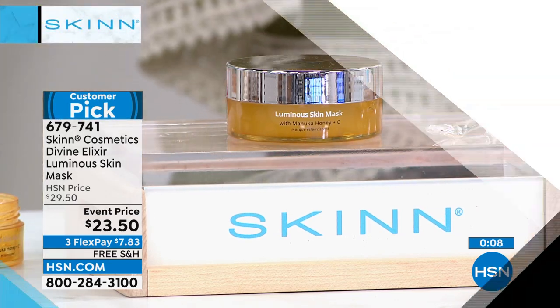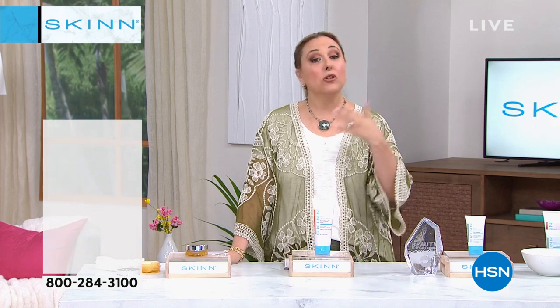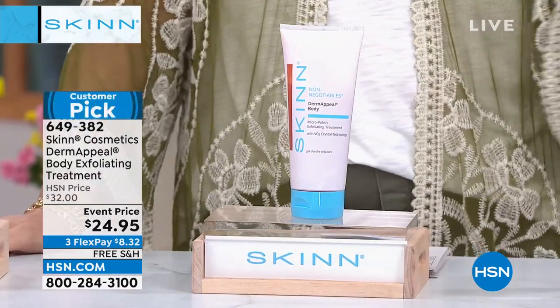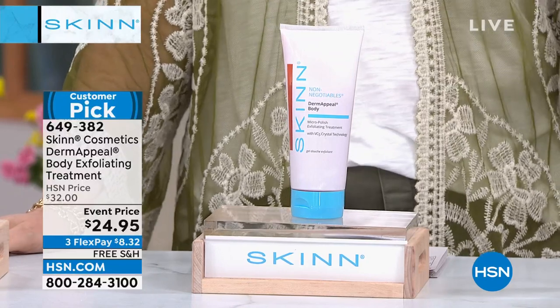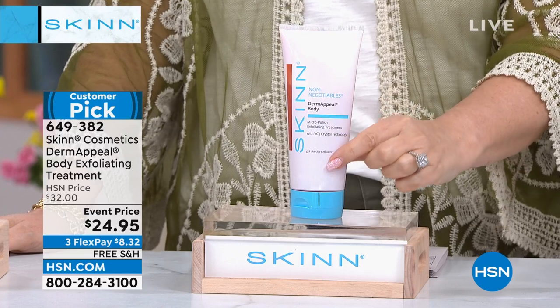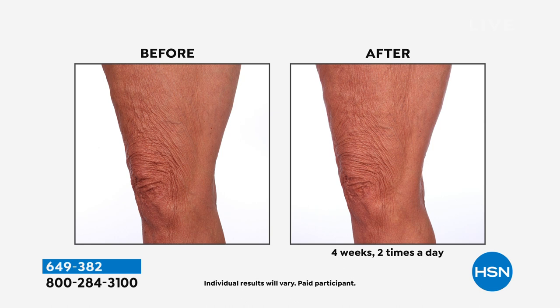We know all about derma peel, which is coming up in a second. But what about exfoliating for our bodies? Maybe you use a sunless tanner — you have to exfoliate before you use a sunless tanner or it's going to look patchy. The weather's getting warmer and we're starting to show more skin. Derma Peel body exfoliating treatment to the rescue at an event price of just $24.95. It's $8.32 on FlexPay.